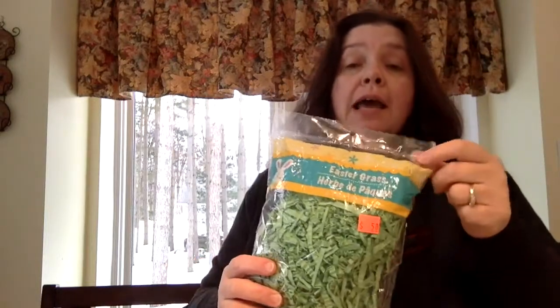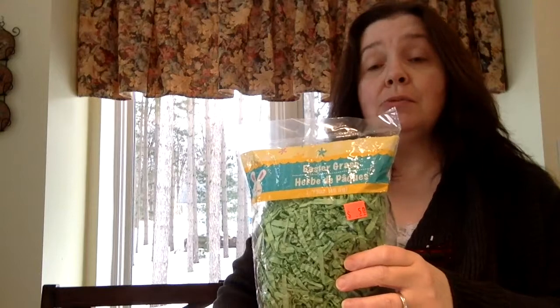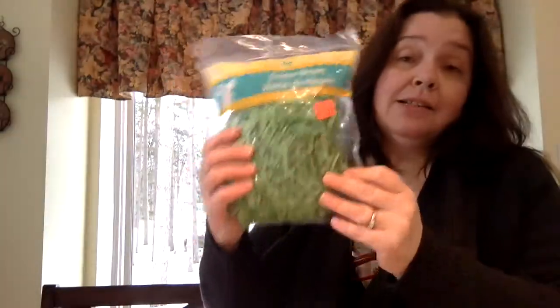I got this bag of Easter grass for a St. Patrick's Day project that I will be doing. Hopefully I'll make a video of that — I plan to post it on my blog and intend to film it as well. The funny thing is I had picked up a bag of green crinkled paper for $1.25, but as I was leaving I saw some clearance Easter items, so I got this one instead for $0.50.